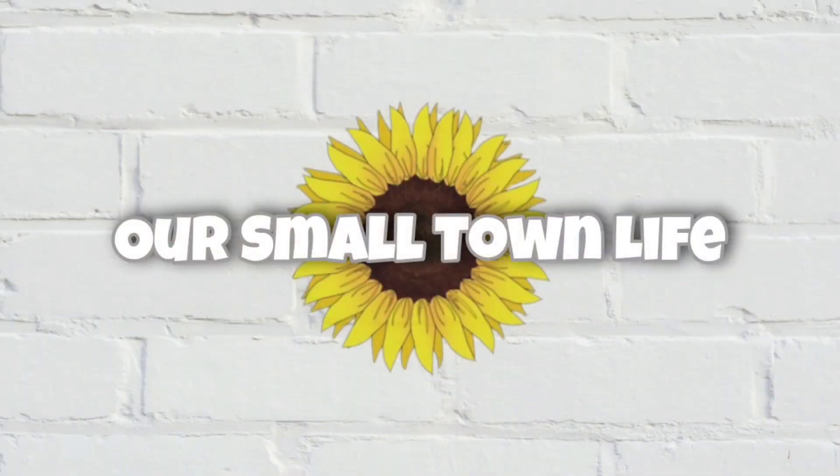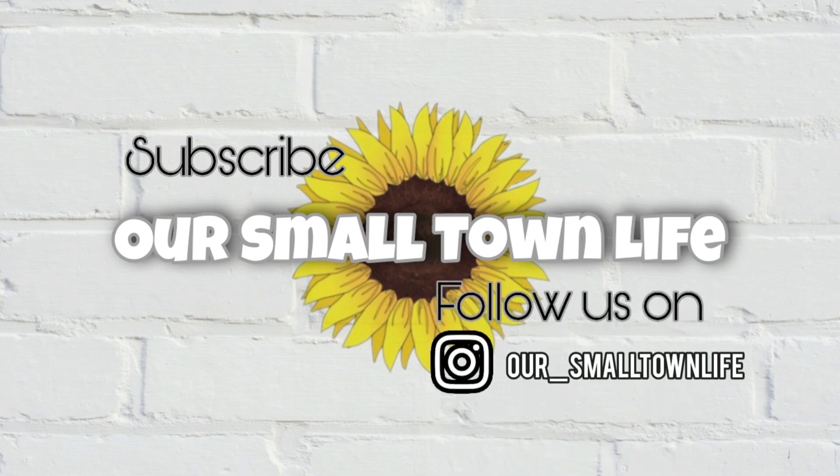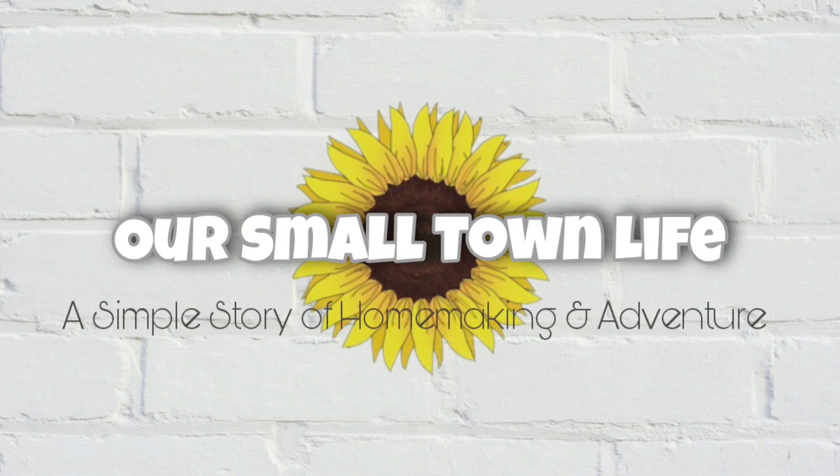Hey y'all and welcome back. Welcome if you're new. My name is Tiffany. This is Our Small Town Life. I'm so happy to have you here. We'd love to have you as part of our family — consider hitting that subscribe button before you leave.